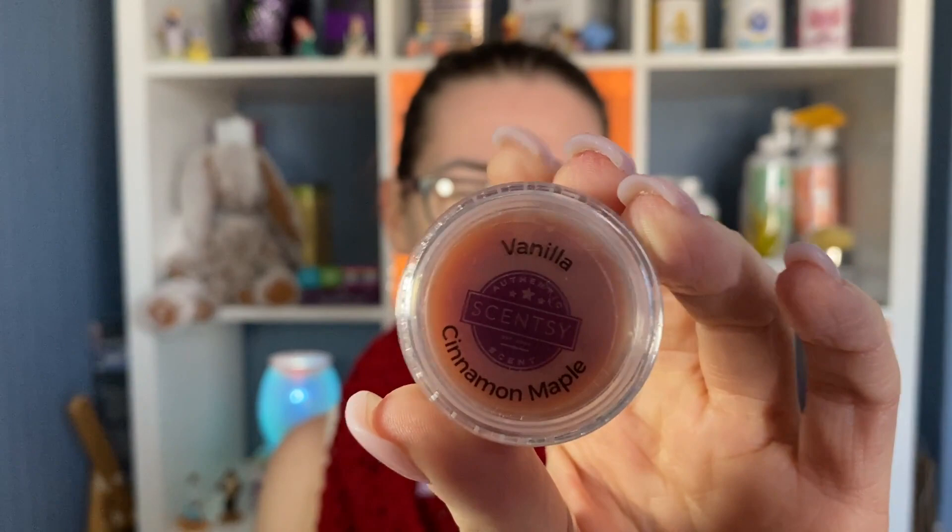Then we have Vanilla Cinnamon Maple, which I believe was part of one of the collections last year. This one is cinnamon stick warms buttery maple atop a mountain of whipped sweet cream. Again, it's giving me Christmas drink vibes — like hot chocolate with whipped cream. Just a hint of spice, not really heavy on the cinnamon because of the sweetness of the buttery cream scents. So if you are a fan of cinnamon but don't want it too strong, that is another good one to go for.